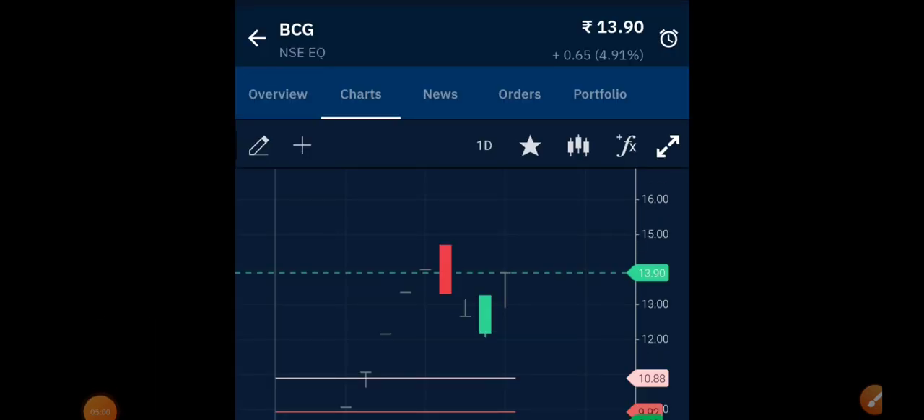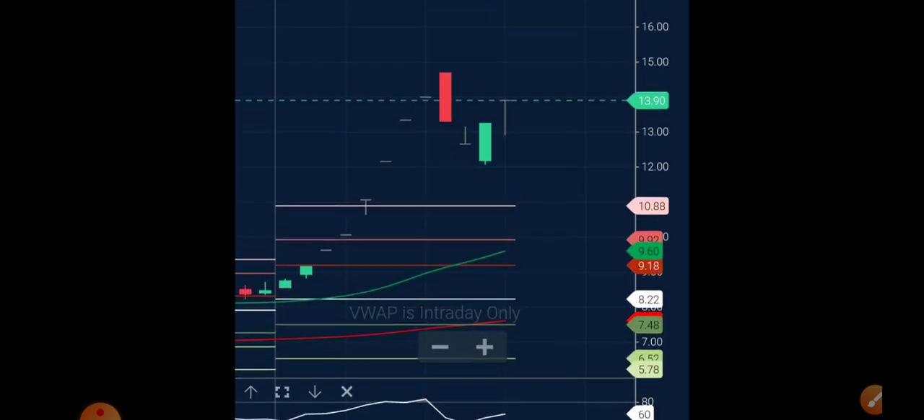Whenever we discuss penny stocks, we discuss very few. Last time we discussed Nicer Corp — that was also discussed when it was in the lower circuit region, taking support at the 50-day exponential moving average. That penny stock is also performing very well — from 4 rupees it has reached around 7 rupees. Please check that out. Now moving on to Brightcom Group on the daily time frame.